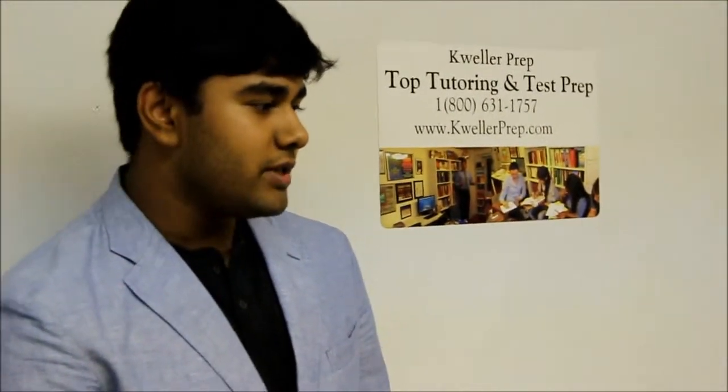My name is Mo. I'm currently going to enter my second year at NYU. I just graduated from Hunter College High School in 2012.